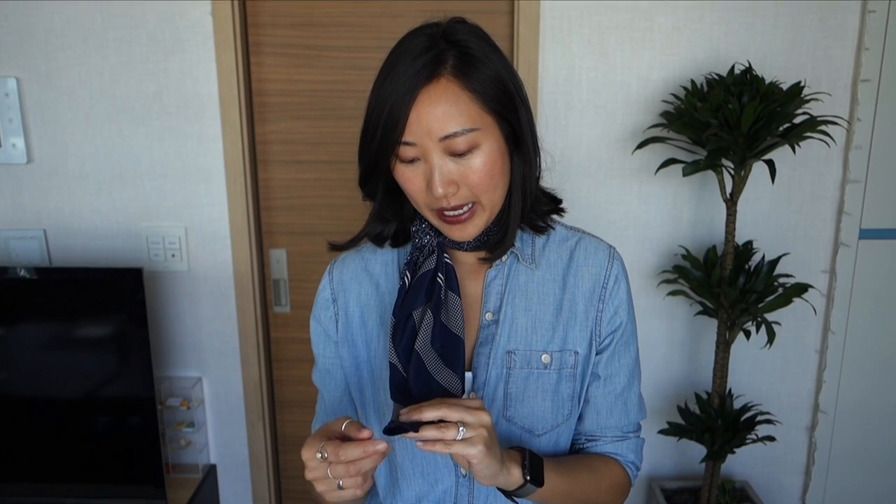This scarf was a gift from my sister. We went thrifting together while she was in Korea and she bought it for me. I've only worn it as a headband when I was traveling in the Philippines, because I had my hair up in a high ponytail or a bun. This is my first time wearing it like an actual scarf around my neck. It cost 5,000 won, which is less than five dollars.